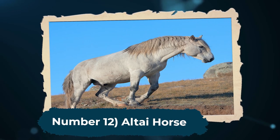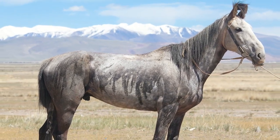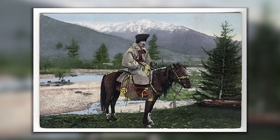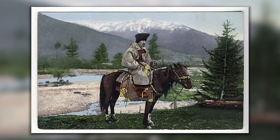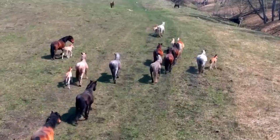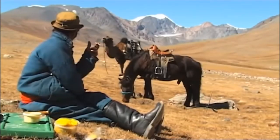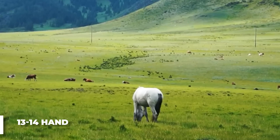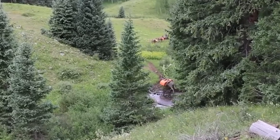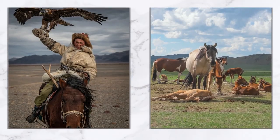Number 12: Altai Horse. Next, we have the Altai Horse. It is a breed native to the harsh climate of the Caucasus Mountains. The Altai Horse may be one of the oldest breeds in the world. Living in this region for centuries or even millennia, these horses have developed a strong and compact build and a thick and shaggy coat. It is a rather short horse, at only around 13-14 hands high. Like many other workhorses, the Altai horses find themselves mostly used for transportation, hunting, and herding.